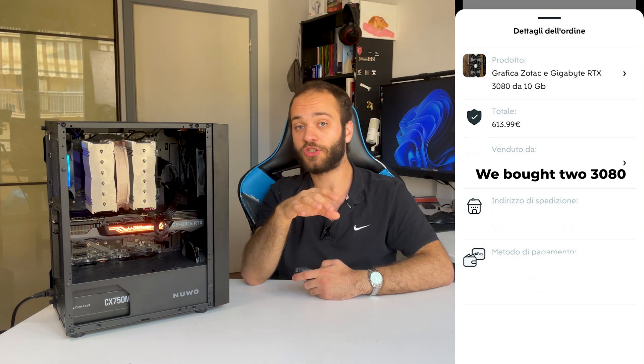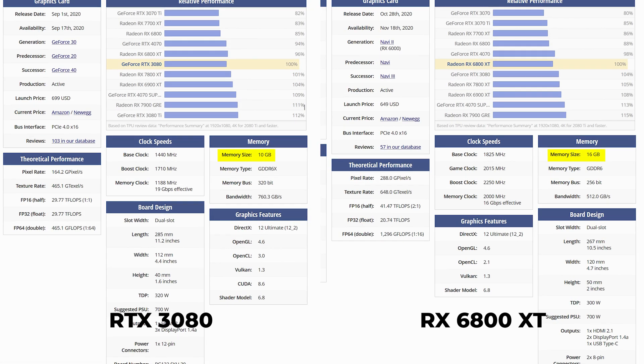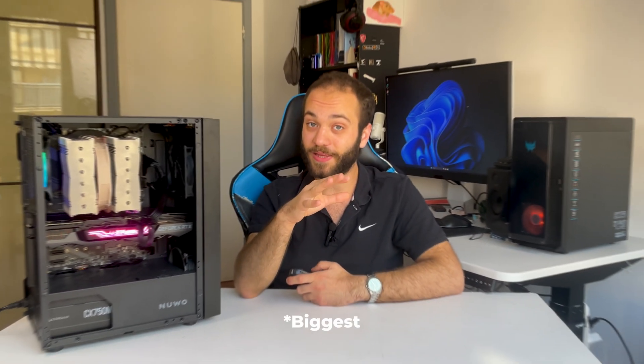As for the GPU, we found an amazing deal: an RTX 3080 10GB from Zotac for just 305 euros including shipping and all fees, because we found it on a local marketplace. It has 6GB less VRAM than the RX 7800, which will be the bigger downgrade in this PC compared to the PS5 Pro, and we'll see how it affects gaming, especially at 4K.